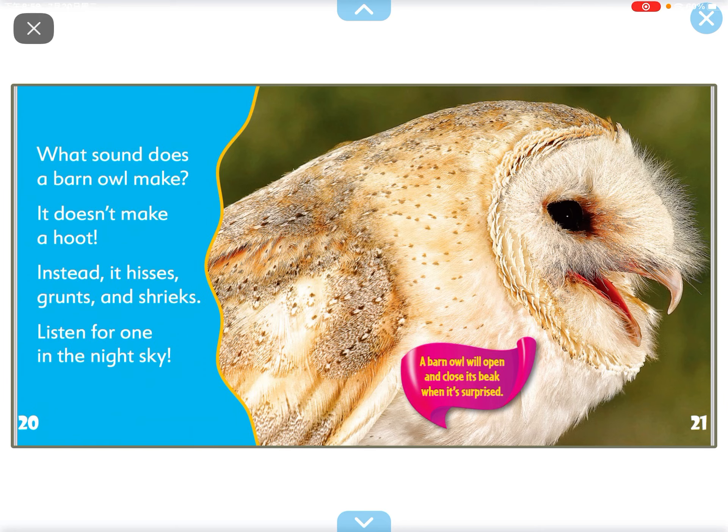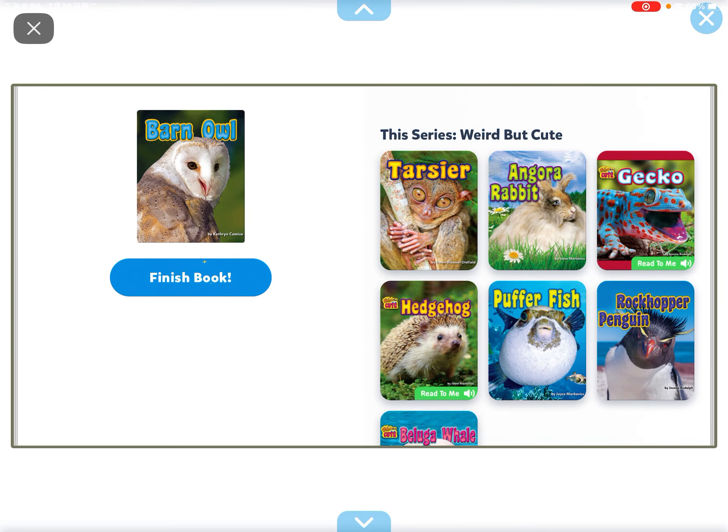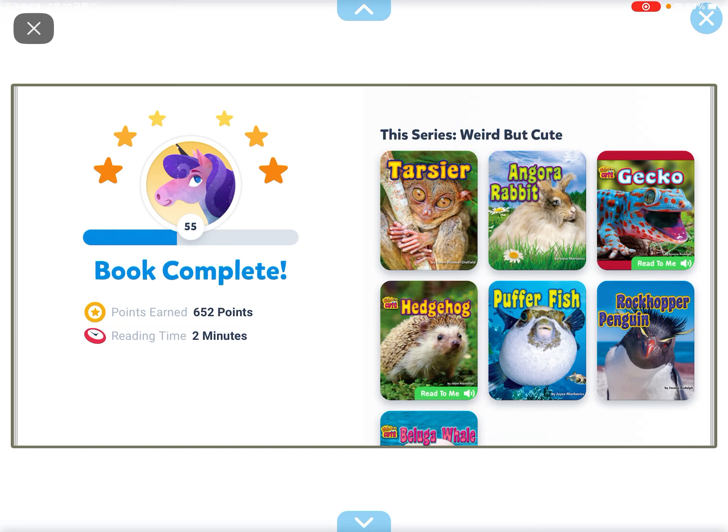What sound does a barn owl make? It doesn't hoot. Instead, it hisses and shrieks. Listen for one in the night sky.